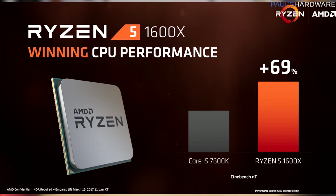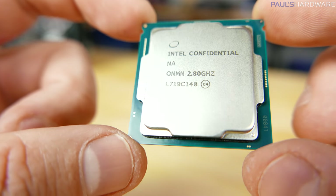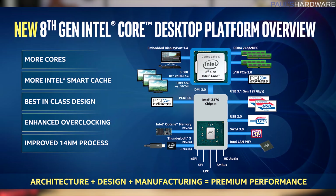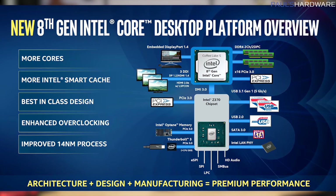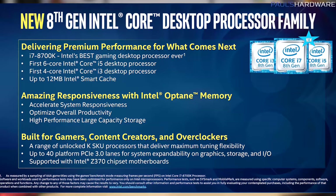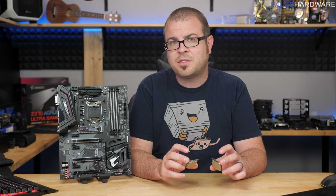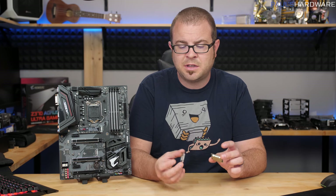The 1600X you can find for about $200, and it is also a solid competitor for the i5-8400. Overall, I would say that Intel's single core performance advantage is definitely still there. Nothing has changed going from Kaby Lake to Coffee Lake — the architecture is supposed to be pretty much the same apart from refinements.